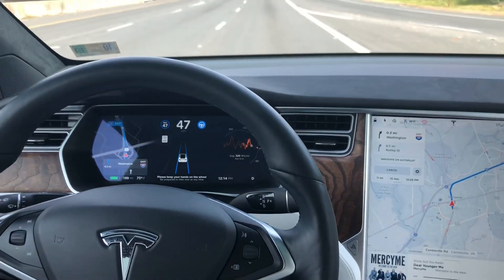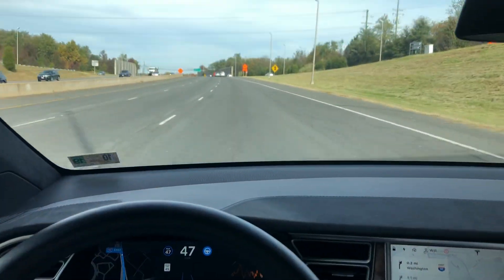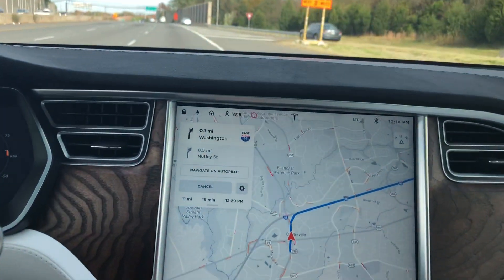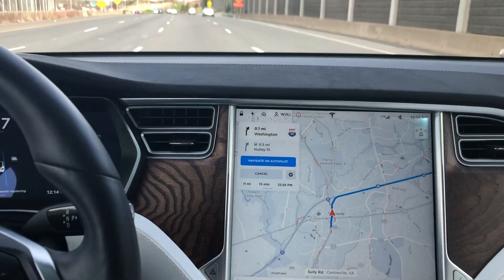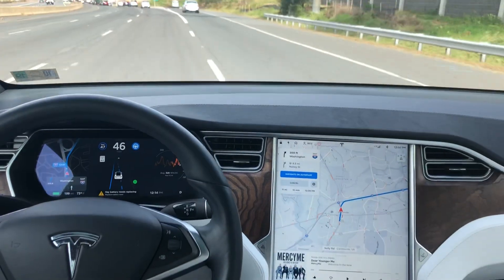Hey YouTube, back again with a video on Navigate on Autopilot. As you can see, we're headed down to the interstate right over here. We're going to hit Navigate on Autopilot — it's illuminated blue. We'll see if it wants to make a lane change here, and it's actually able to make the lane change.